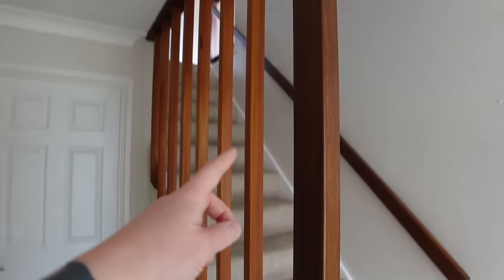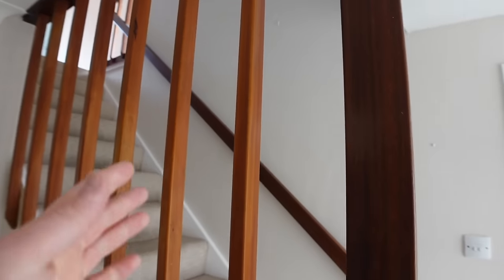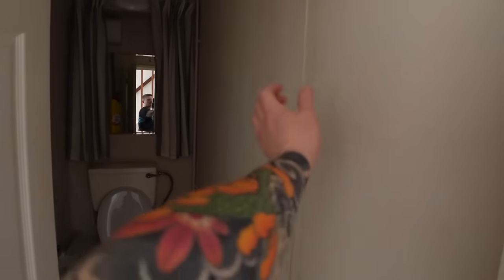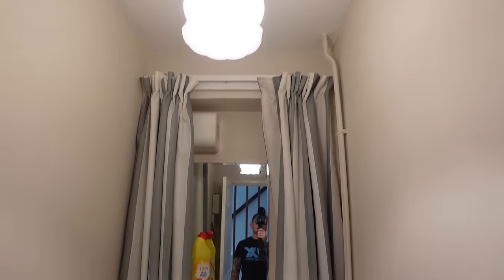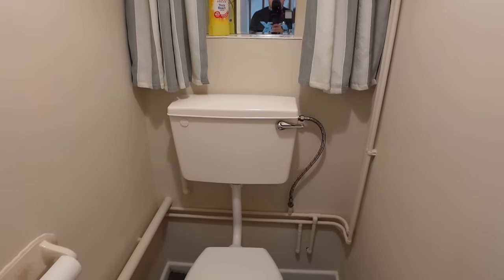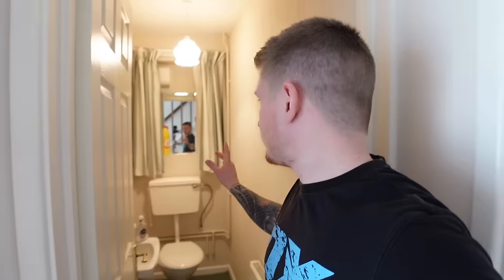I suppose that was fashionable once upon a time. I don't think it'd get through building regs now because you could probably fit a small child through there. As we come further into the hall, there's a little downstairs toilet here. This one doesn't smell too great, I'll be honest. The initial plan is probably to just modernise it and brighten it up because it's pretty dull and grim in here. Surface mounted pipework really annoys me, so that'll all get concealed.